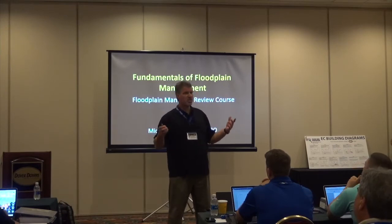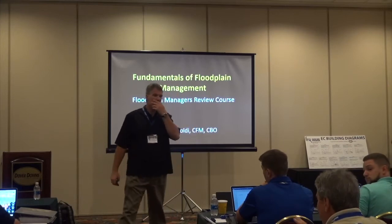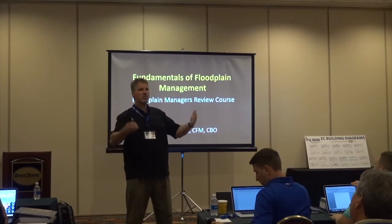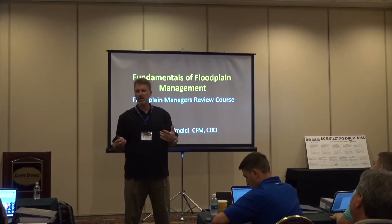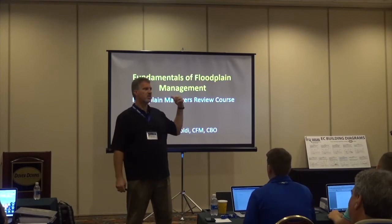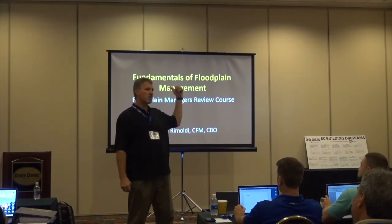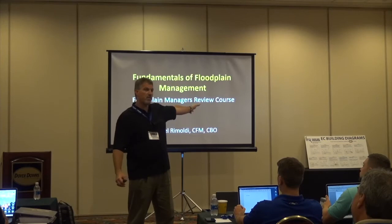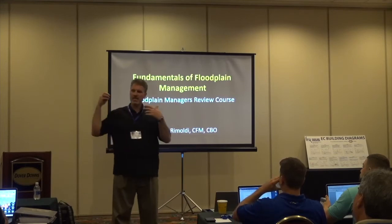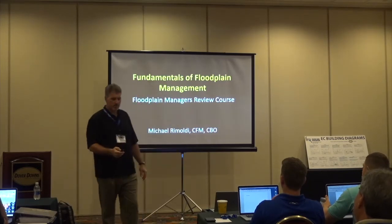Any questions before we get started? A lot of the stuff you'll see comes out of FEMA 480 — I'll reference it, but you don't need to have it; it's not a requirement. We're not going to go through it page by page, but it's obviously the best manual you can have for this information. Everything I cover is important, and if it's only touched on one or two slides in our presentation, FEMA 480 has more detail. The presentation is designed to give you the overarching idea of what we're looking at.